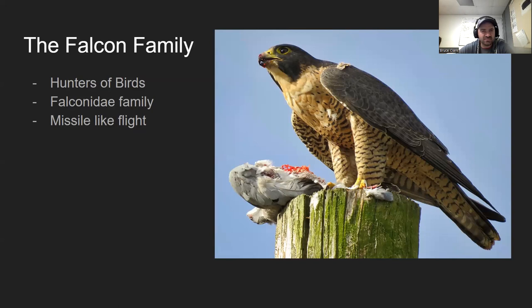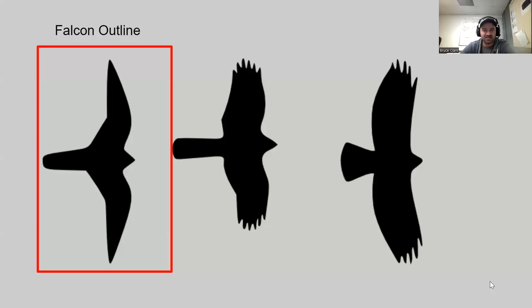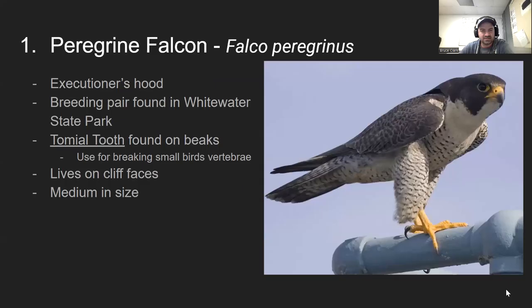Let's start with the falcon family. Falcons in Minnesota are hunters of birds — their prey are smaller birds than themselves. They fly similar to a missile; they're the fastest birds we have, in fact the fastest organisms on Earth. They're very loud as they fly, striking down from great heights and smashing into whatever bird they're hunting. Their outline is very streamlined, with wings that tuck back when diving — built for speed.